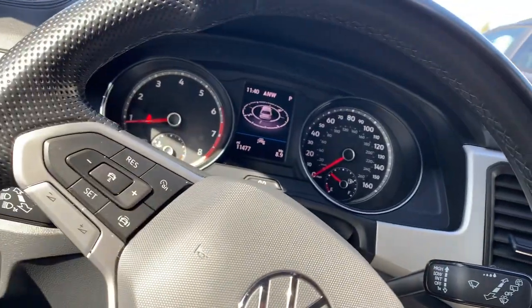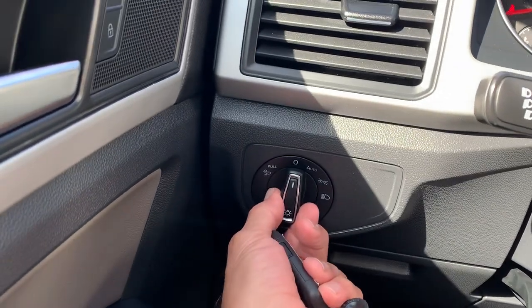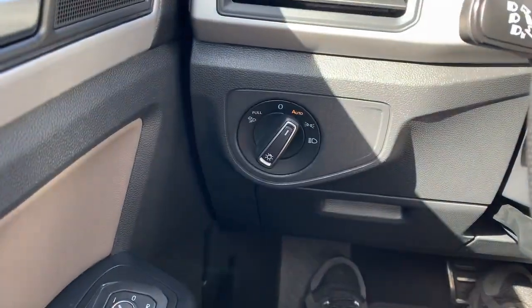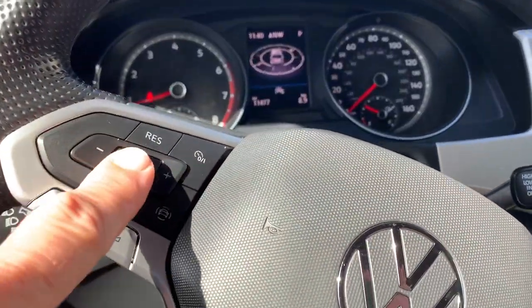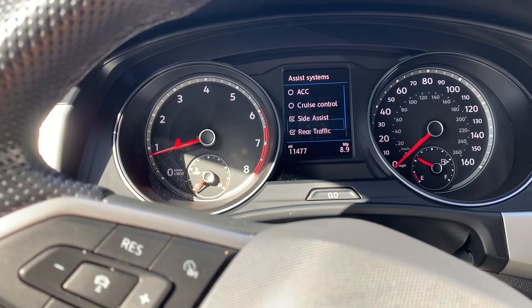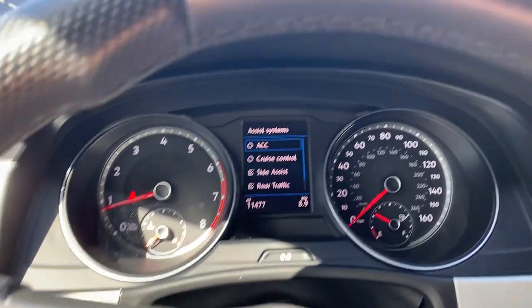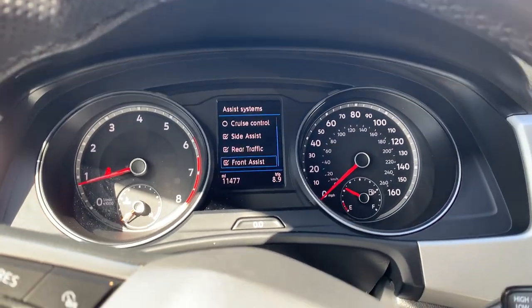If you can't or don't respond, they'll send emergency vehicles to your location. You have automatic headlights and fog lights as well — no need to worry about those. You've also got adaptive cruise control, side assist for blind spot monitoring, rear traffic alert, front assist with forward collision warning, and autonomous braking.